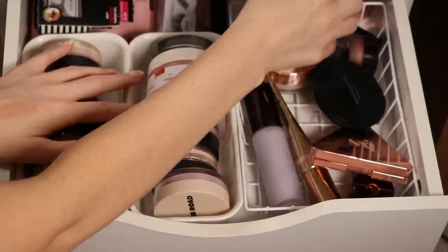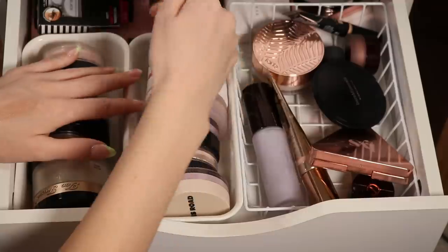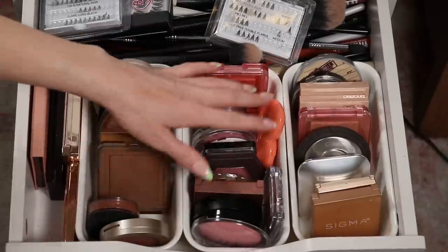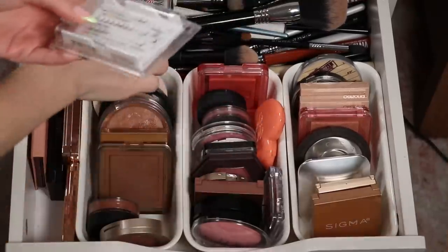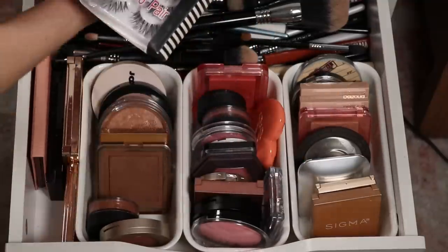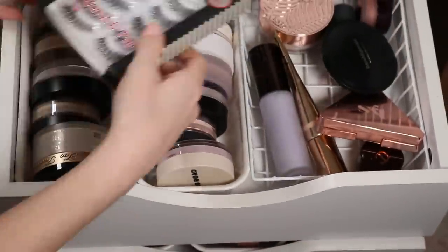I'm going to move this Urban Decay powder because it's kind of tall and makes it hard to close the drawer. Blush, bronzer, and highlights that are powders go here. I have some lashes in here too — it's funny, I have so many when I rarely wear them.